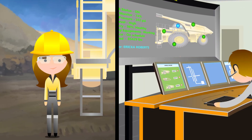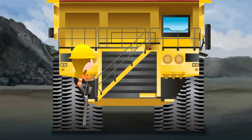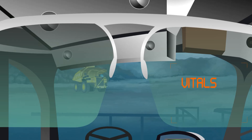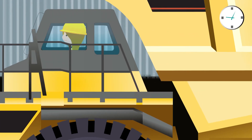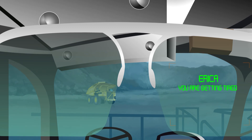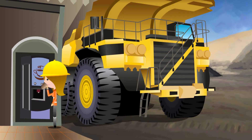All of this information is also logged in the mine's operations system. Erica puts on her smart jacket, which will monitor her vitals and her fatigue levels. She had a good night's sleep, so at first her vitals are within the normal range. After a few hours of driving, however, the smart jacket alerts her that she is getting tired and recommends that she take a break. Erica stops the truck to rest, knowing it will help her drive more safely.